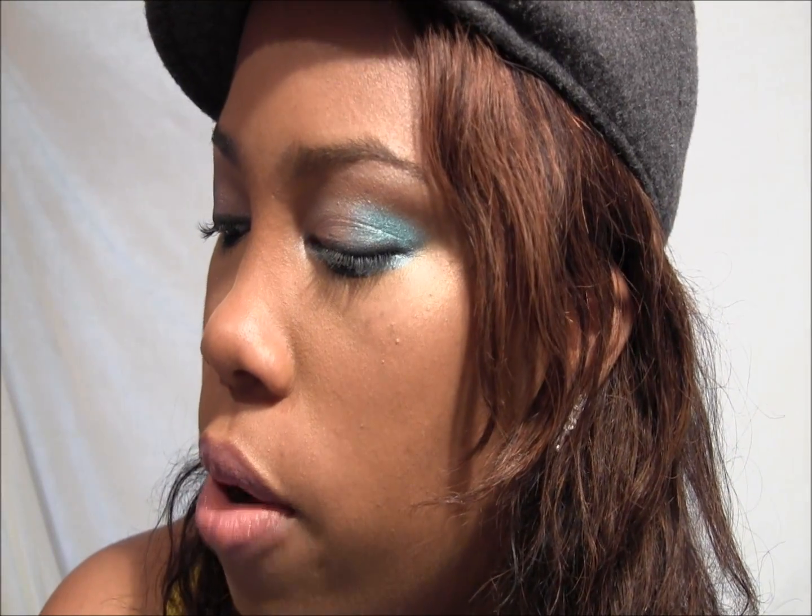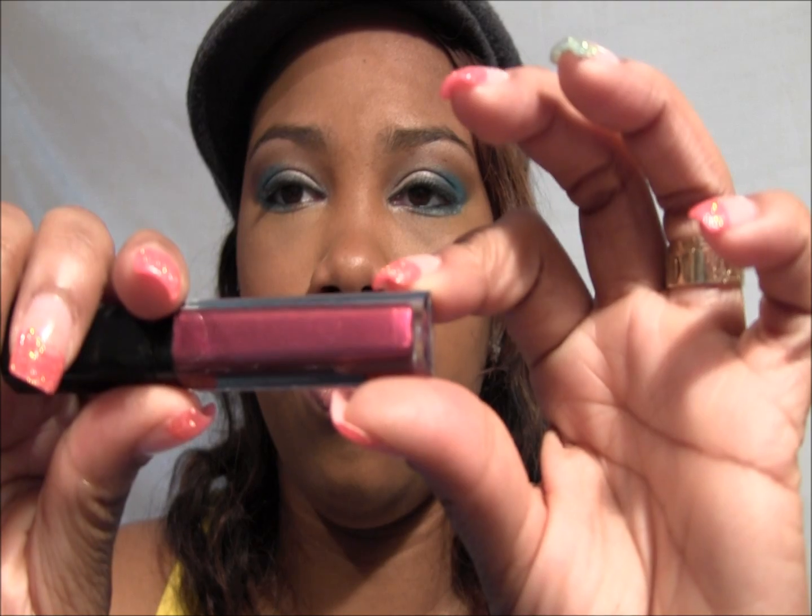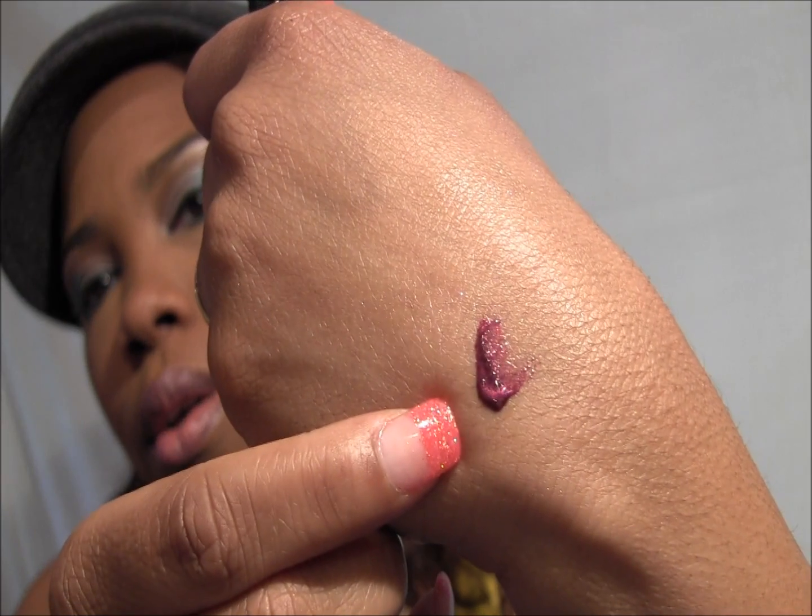Next up is Black Radiance, which I love — their foundations are great too. The first one doesn't have a color name, just number 3224, and it's a nice deep reddish-purple plummy color.